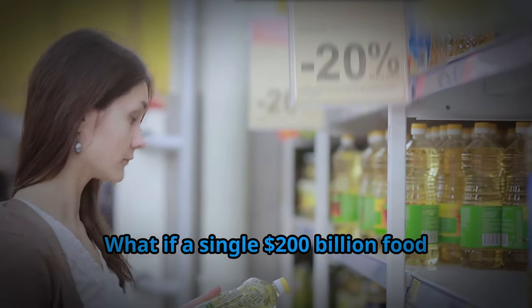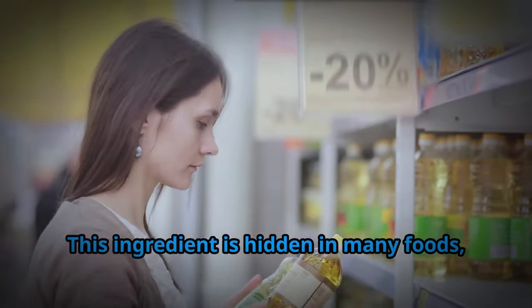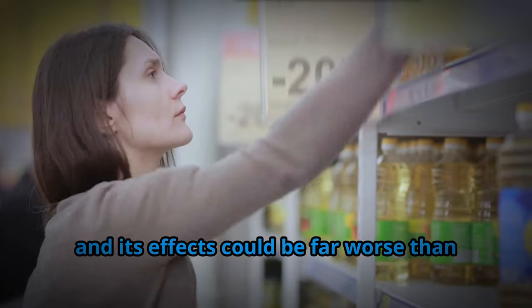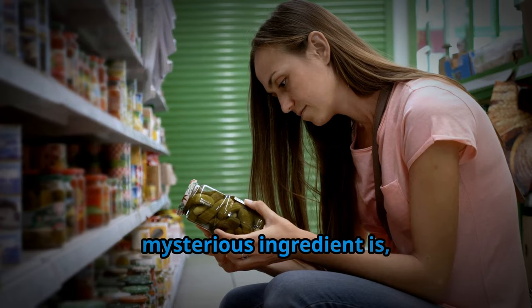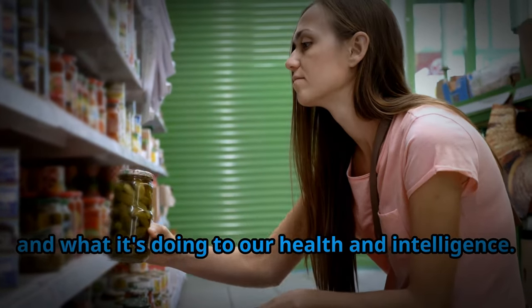What if a single $200 billion food ingredient is shrinking our brains and making us dumber? This ingredient is hidden in many foods, from your salad dressing to your snacks, and its effects could be far worse than you imagine. You're probably wondering what this mysterious ingredient is, why it's so prevalent, and what it's doing to our health and intelligence.